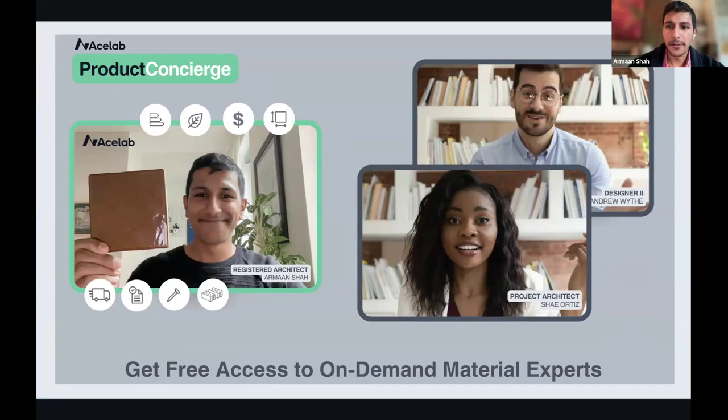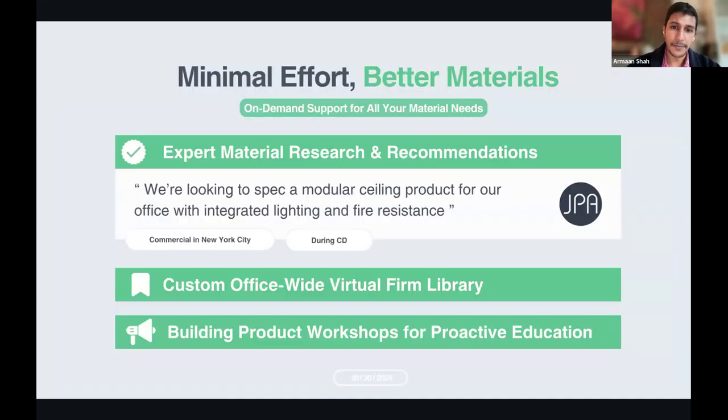Hi, all. My name is Armand. I'm AceLab's director of architectural partnerships. What I do on a day-to-day basis is work very directly with architecture firms to answer their material research questions and connect them with vendors to meet their design intent for their projects. I wanted to share our product concierge program, which I run to help architects on a day-to-day basis, set up regular check-ins to build up their firm library and do material research. I'm a licensed architect here in New York City and have worked across commercial and residential projects.